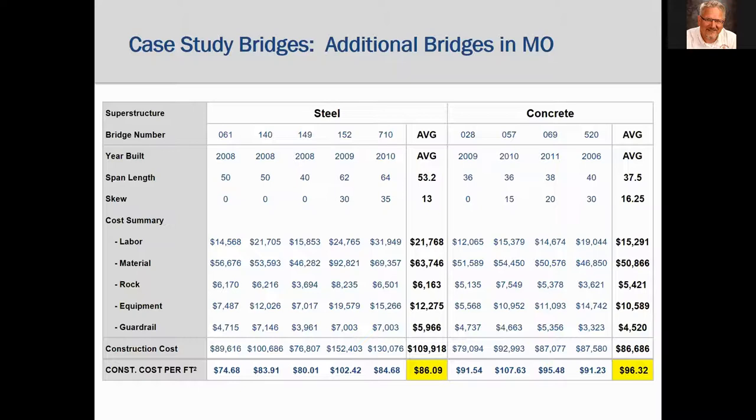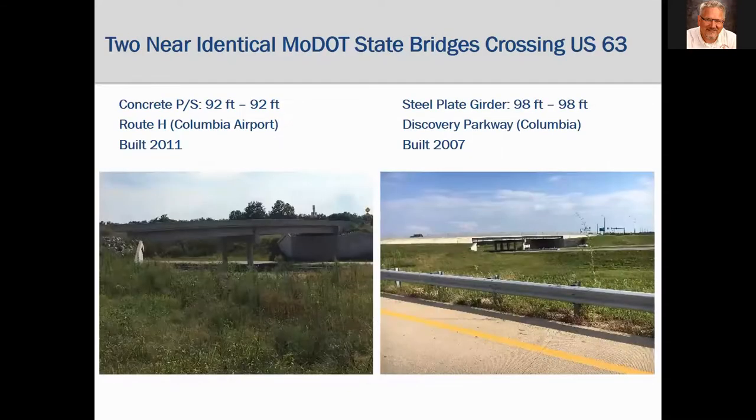Next, we're going to look at a couple of state bridges in Missouri — two nearly identical bridges, one steel and one concrete, that cross over the same highway near Columbia, Missouri. Both are two-span, with the concrete bridge just a little longer and wider, so total costs will be divided by deck area for direct comparison. These were both design-bid-build projects with a contractor constructing the bridges.